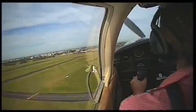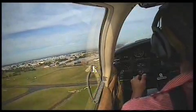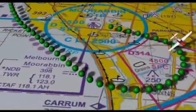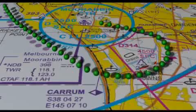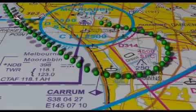Depart Moorabbin and climb to not above 2,500 feet if conditions permit. Join the coastal route as shown on the Melbourne VTC, tracking northwest, and when clear of the Moorabbin CTR, monitor Melbourne radar on 135.7.